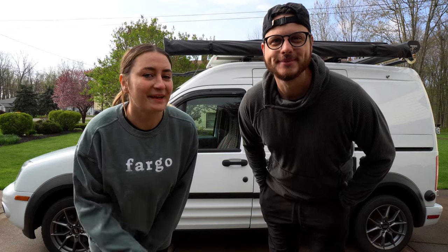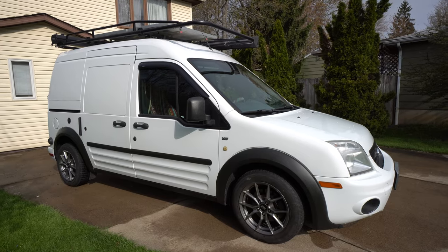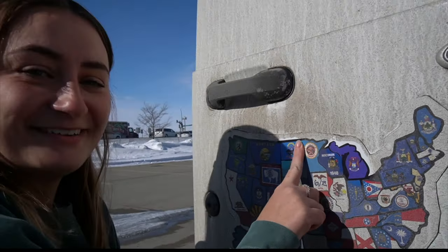Our names are Mike and Heather and we've spent the last year and a half traveling out of our 2013 Ford Transit Connect micro camper van. Today we're going to talk about our honest thoughts of the van as a vehicle as well as how it has worked as a camper van while we visited all 50 states.